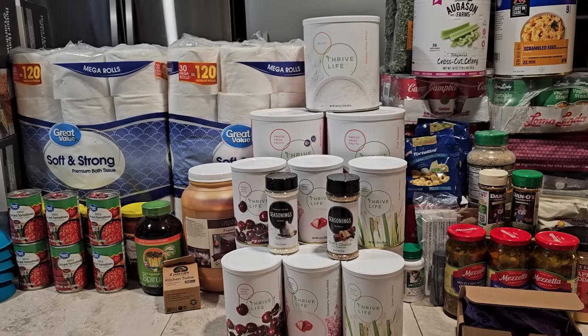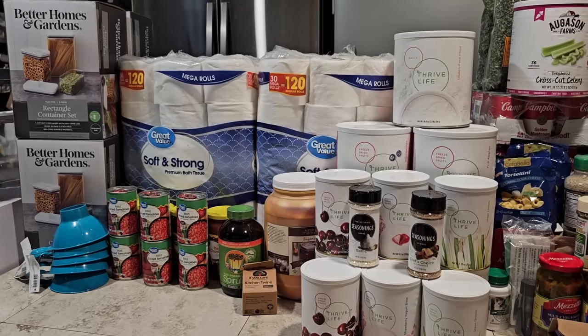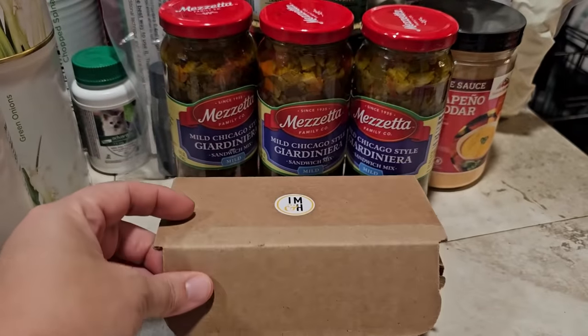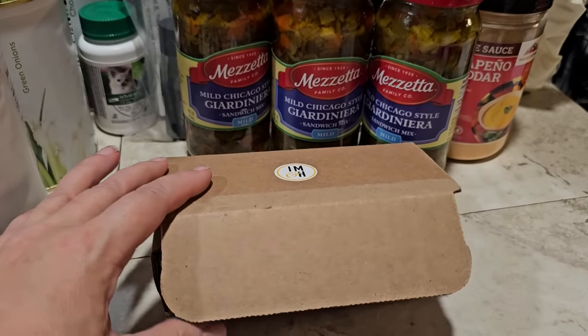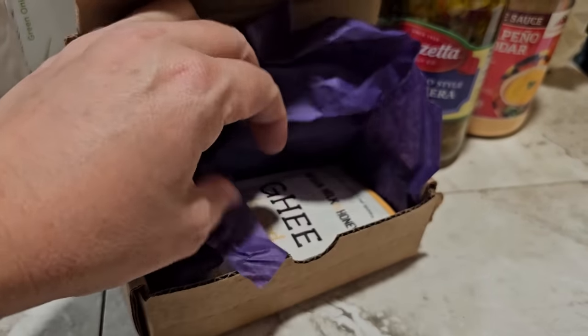So let's get right into it and see what we added to our preps and our prepper pantry this week. Here's a quick overview of everything. Down at the end I have something that people ask me about probably more than just about anything else on the channel, so make sure you stay tuned. I'm going to start right over here with all my Amazon stuff. And this was the most nicely packaged grocery item I've ever gotten — it came in a nice box with a sticker and some paper.